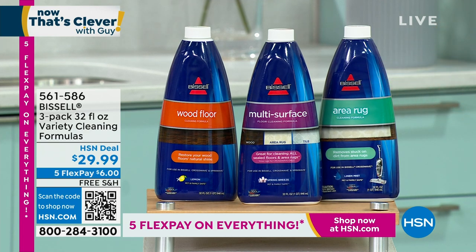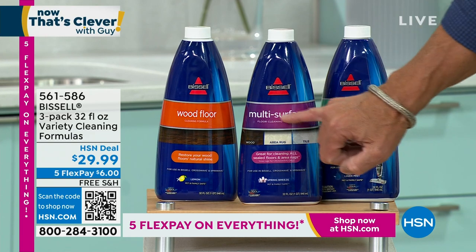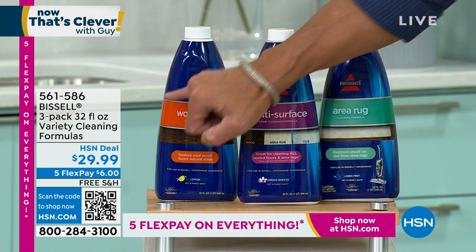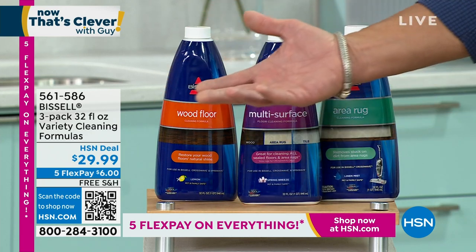Already 1,700 spoken for. It's $29.99 — area rug cleaner, multi-surface. That's the one Jenny uses on most of the hard floors and carpet. We also have the wood floor cleaner — that's going to last you throughout the year.